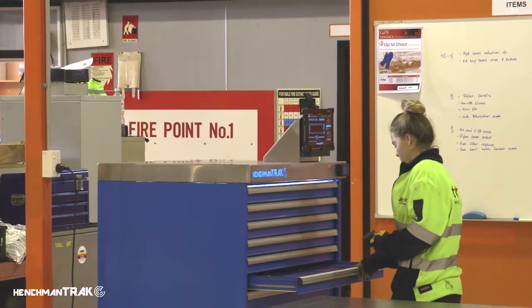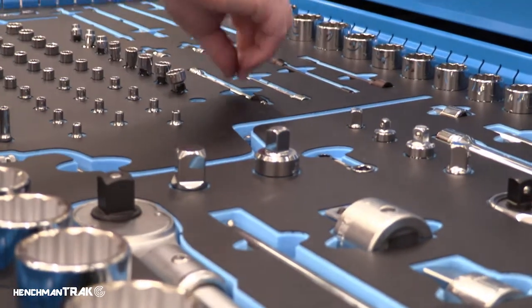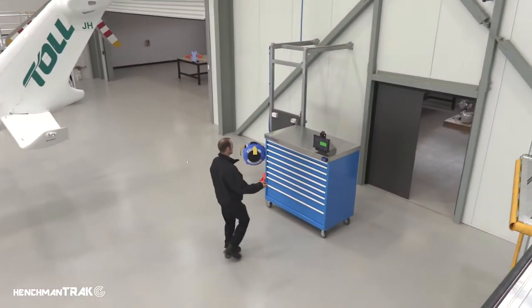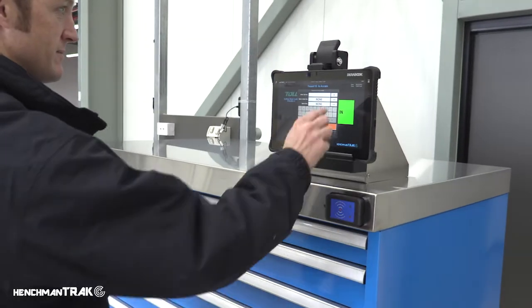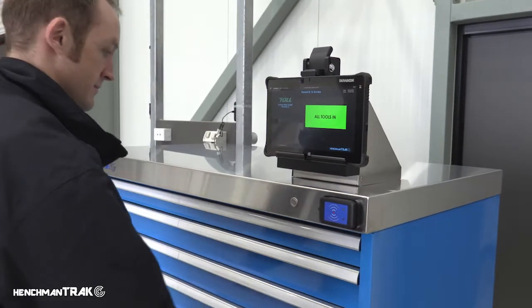These heavy-duty cabinets are available in various sizes and drawer configurations to accommodate different toolkits. To use the Cab Track, the user swipes their access badge and enters an aircraft registration number or work order to unlock the cabinet.